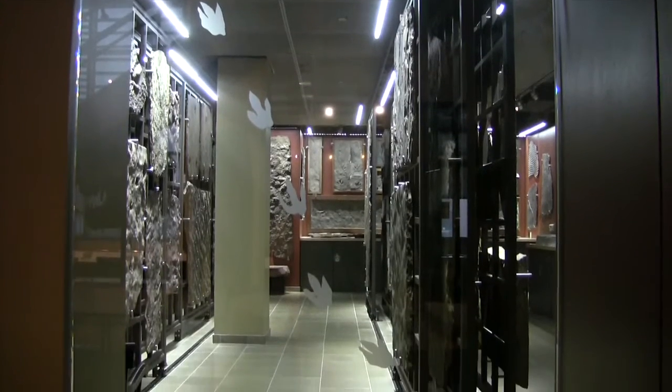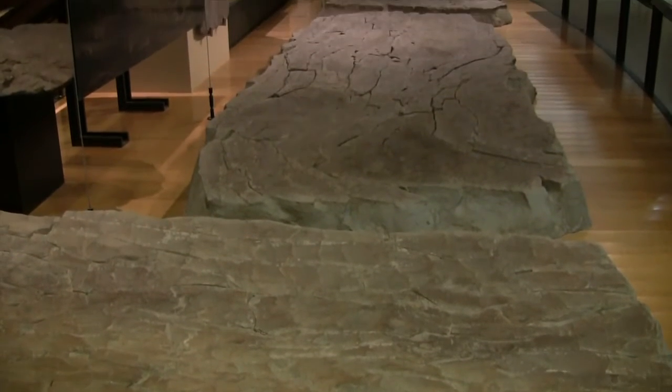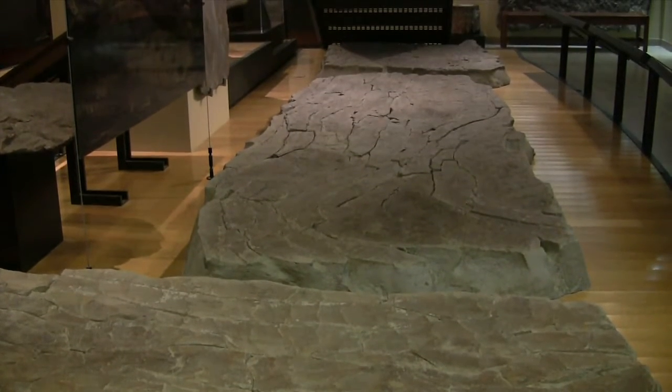We have 1,700 specimens on display in the museum. The holdings of the collection extend beyond 200,000. Many of them are in the cabinets and storage areas throughout the museum, and we bring those out for teaching purposes throughout the year, as well as research.